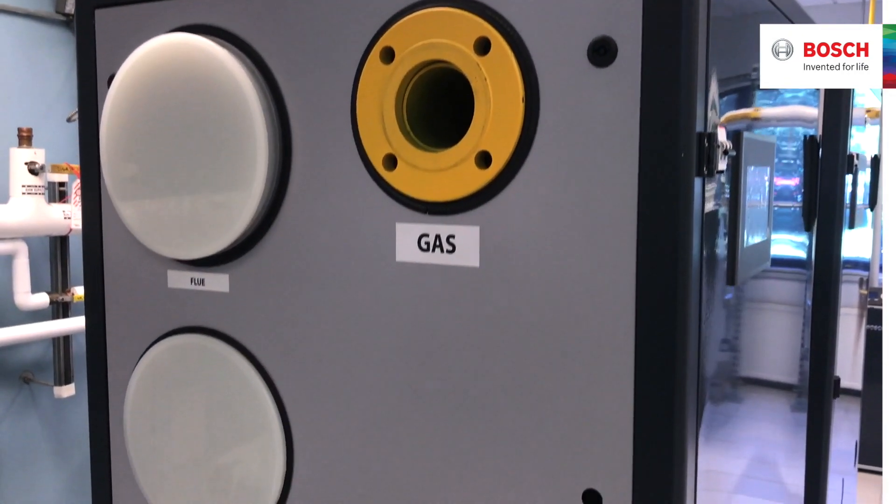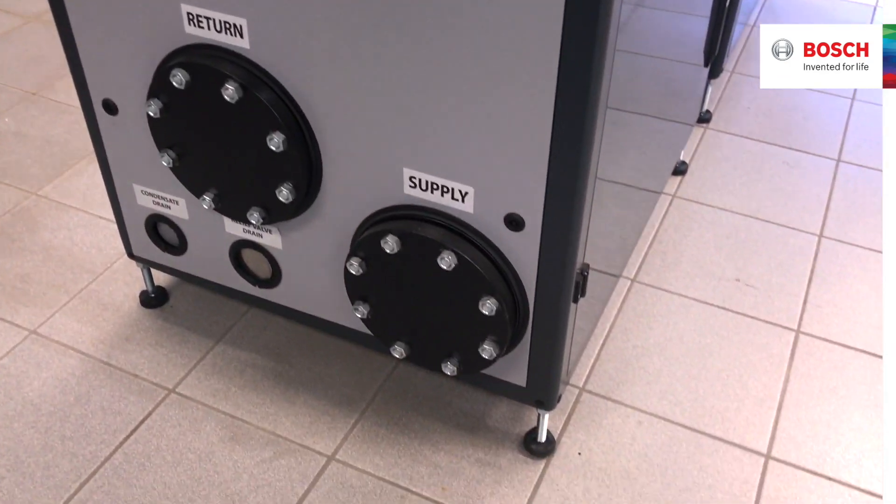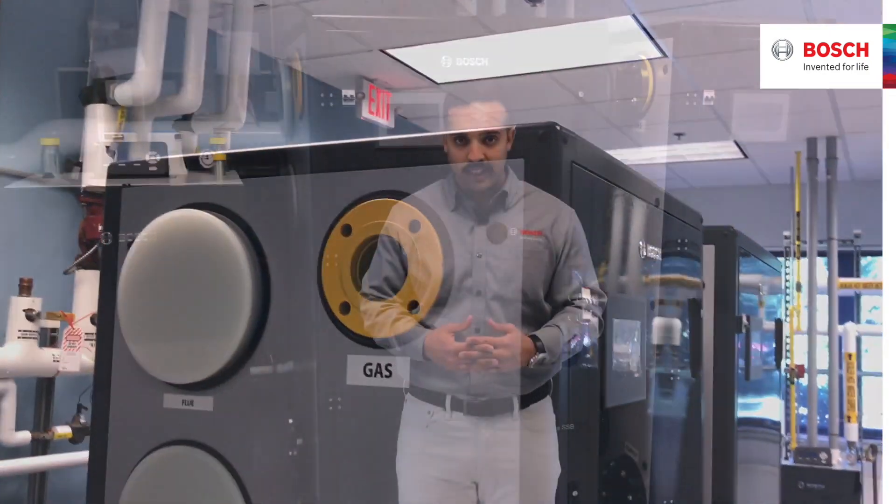The larger series is equipped with side connections for the air inlet, exhaust, supply pipe, return pipe, gas pipe, and condensate drains on both sides of the unit. This allows for more versatile piping configuration.